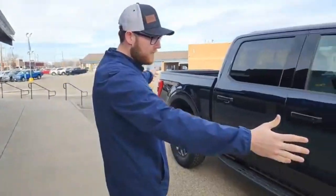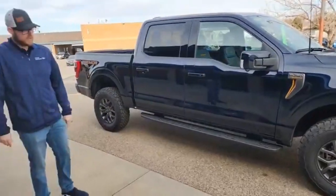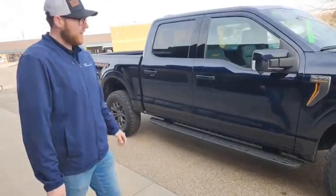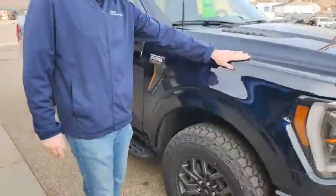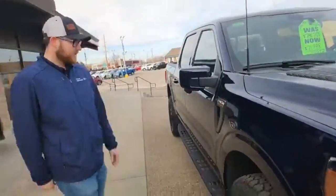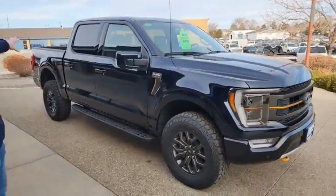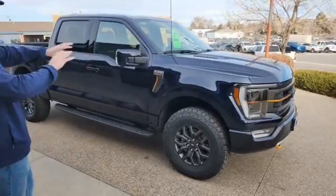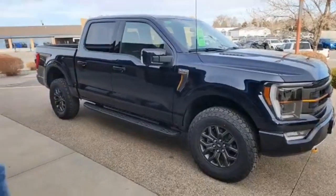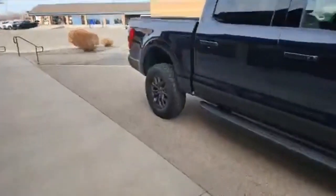We've got a 2023 F-150 Tremor right here, featuring that beautiful Antimatter Blue color. When you get up close on this thing, it's a dark, dark blue but it almost changes color to black in the dark — it really pops. With the Tremor package you get that signature yellow trimming, and with that Antimatter Blue I just think it looks so clean. On the back you get that awesome Tremor logo as well.